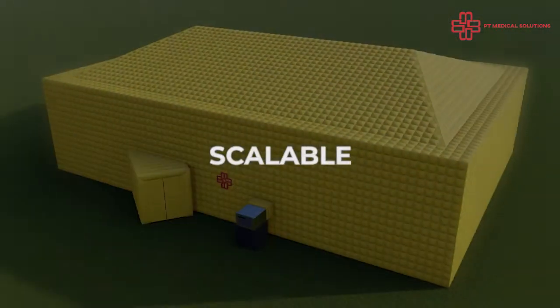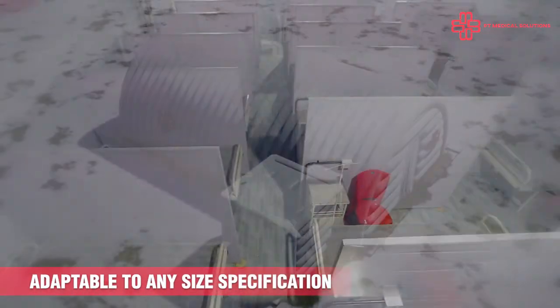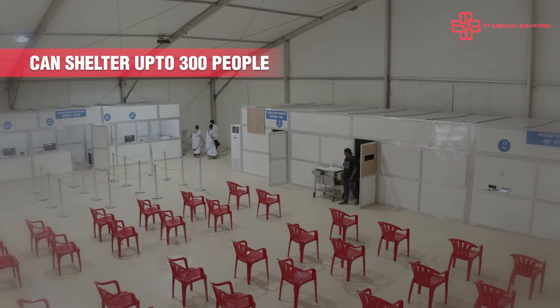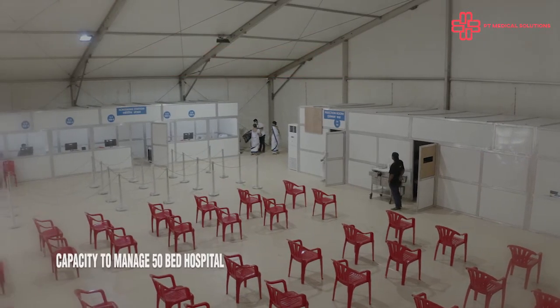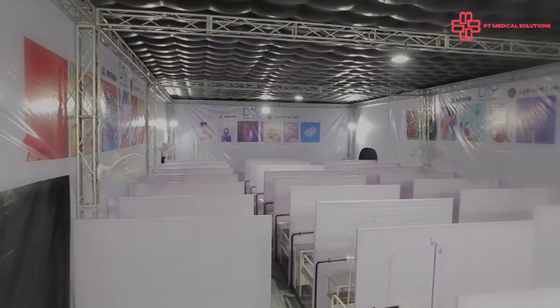Scalable. The high point of these units is they can be adapted to any size within the shortest possible time. Each unit can accommodate up to 300 people. In fact, they can be converted into a 50-bed field hospital at short notice.